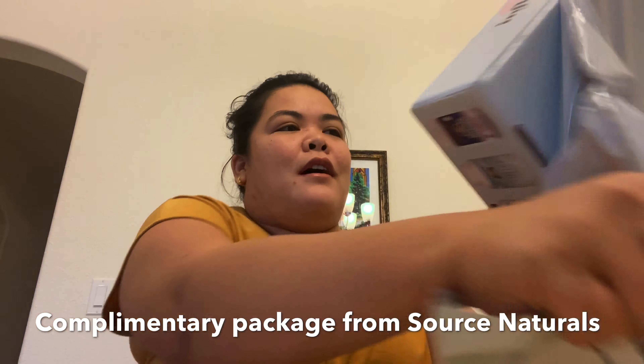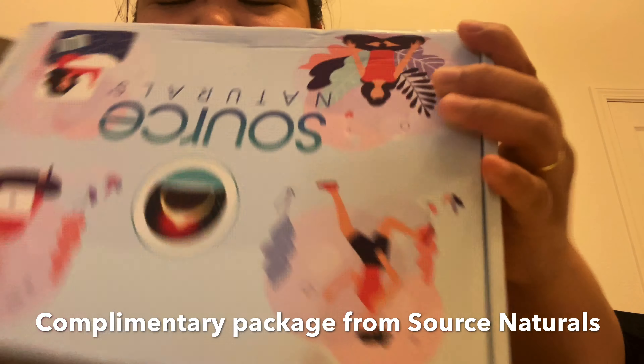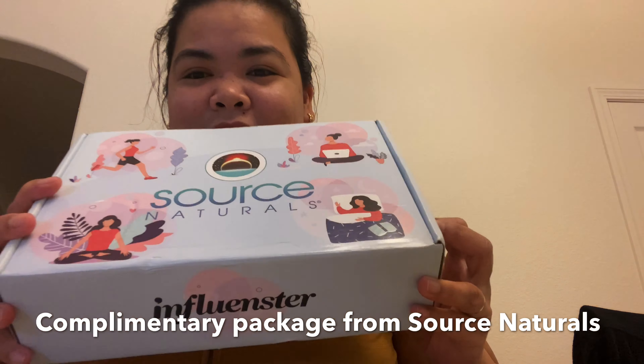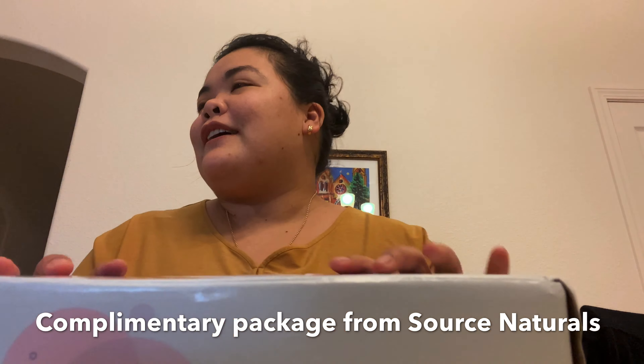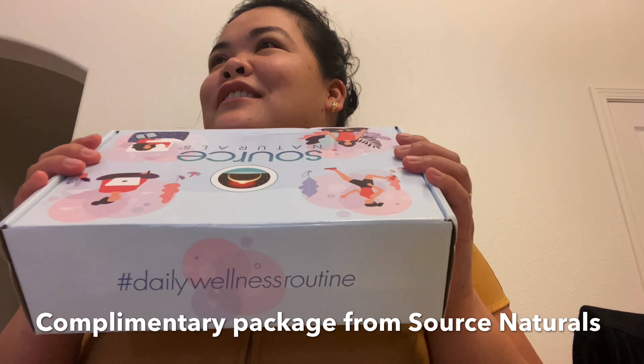Wow, Source Naturals! This is from Source Naturals — look. I'm unboxing a package, let's see what's inside.